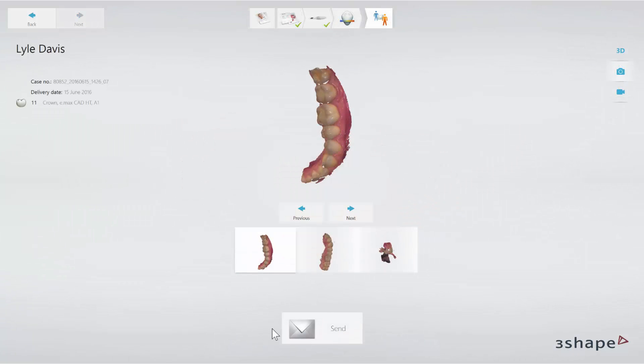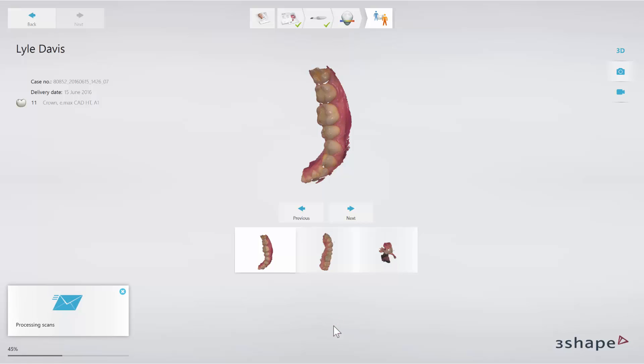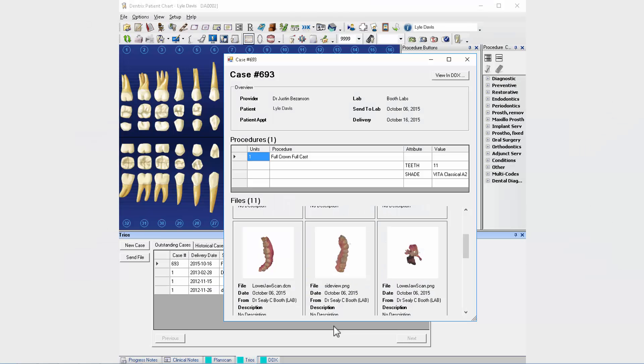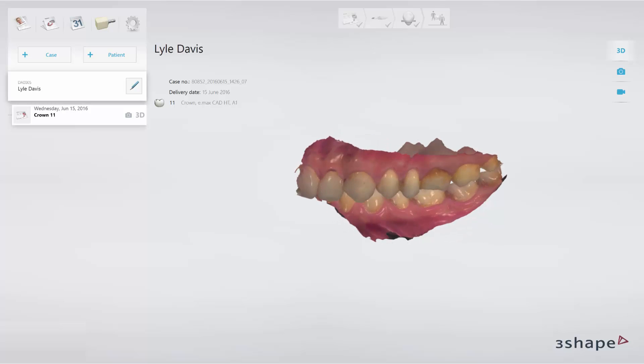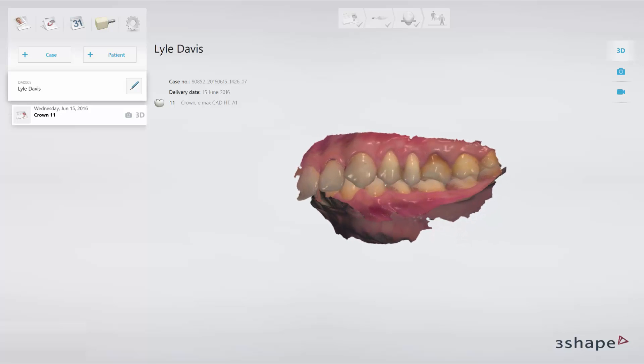Now you can specify your order and scan as usual in the TRIOS system. After scanning, you send the case to the lab. The case data is then transferred back to Dentrix. You are now able to view the scans as thumbnails. By clicking on them, you are even able to watch the 3D scans in TRIOS on the Dentrix PC. Here you see the TRIOS scan opened on the Dentrix PC.